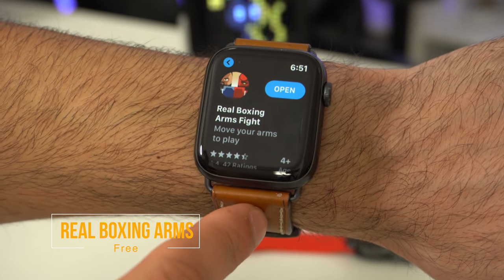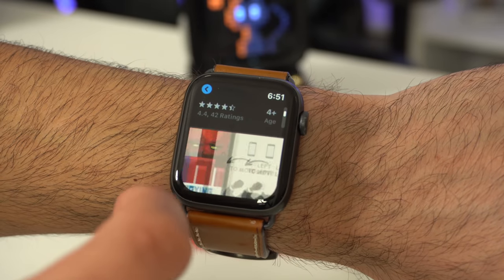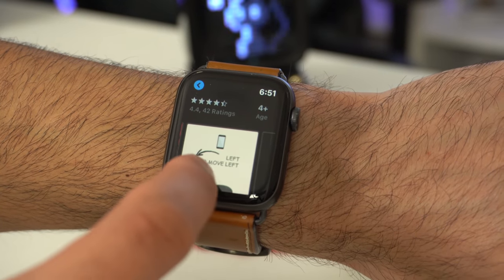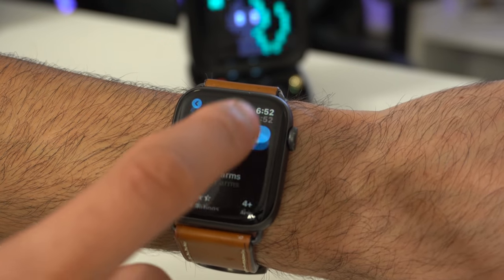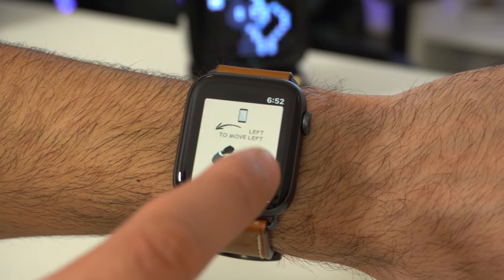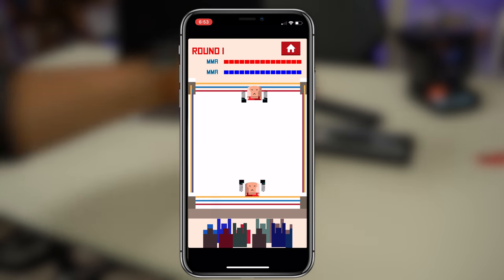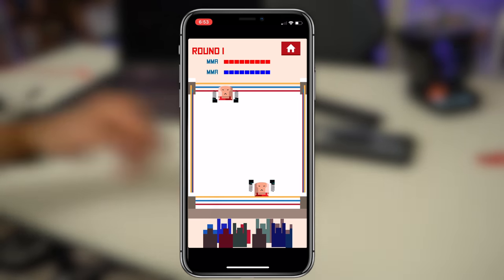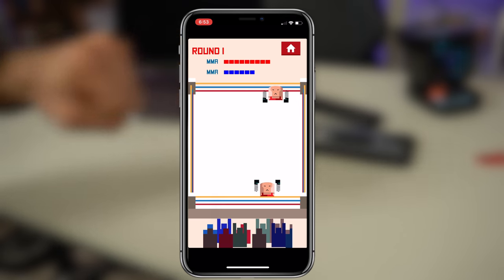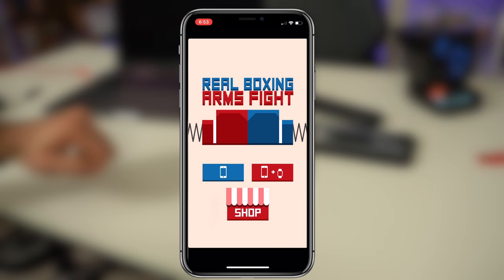Let's end this one with a fun one. Our final app is another gaming one, just like how we started. This one is called Real Boxing Arm Fight. It's a really interesting Apple Watch game because it utilizes not just your Apple Watch but also your phone — both devices communicate together. You launch both apps on both devices, then move your character by moving your wrist as shown, and to punch you actually have to extend your arm. I really wish there was a practice mode, but this was really unique and something I just had to share. If you want to try out this quirky game, give it a shot — it's free to download.